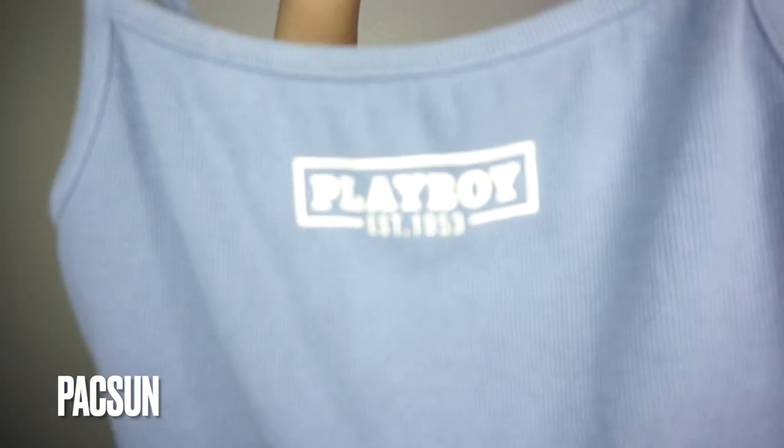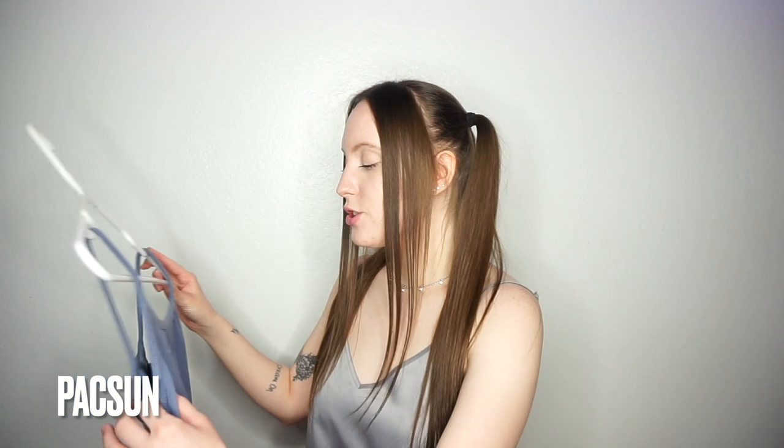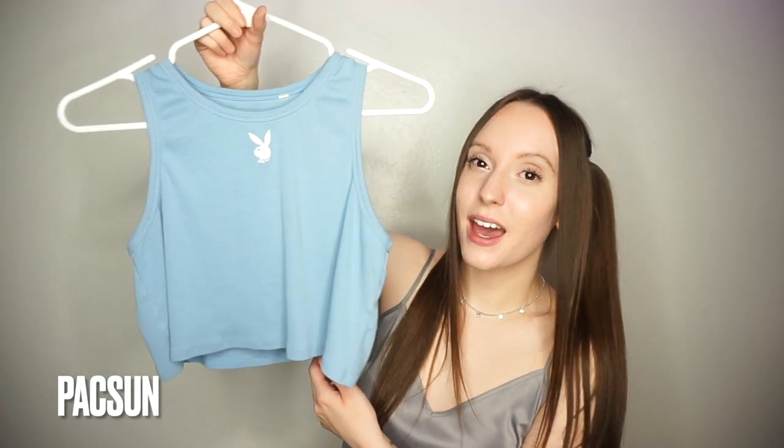I also got this cute little top. This is a different fabric than the other tank tops, so I got a size up because it's a little more snug to your body and not as stretchy. I'm glad I did because if I would have got the same size, it would have been too tight. Then I got this super cute little crop tank — I also went a size up with this, and I actually love it so much that I went ahead and bought the tan one as well. It's on the way, so I'm excited for that.